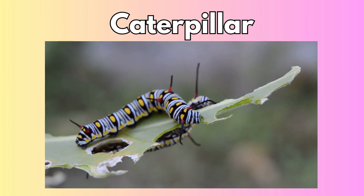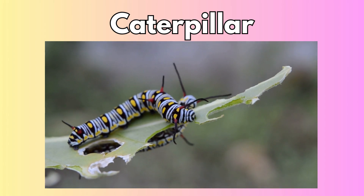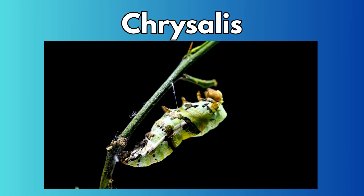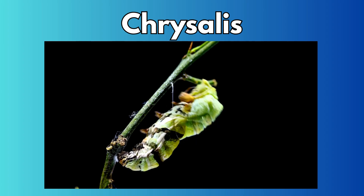When the caterpillar is ready, it finds a safe spot and wraps itself up in a special little home called a chrysalis. The caterpillar stays inside and takes a long, cozy nap.